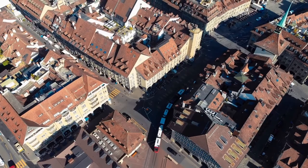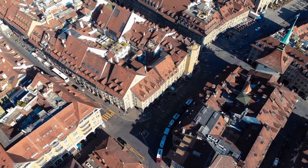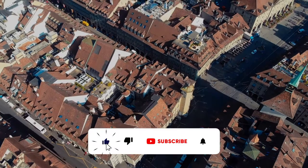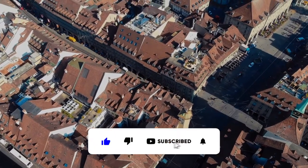That's it! Now you will know what places you can visit in Bern. Don't forget to like this video, subscribe to my channel and turn on notifications. See you in the next video.